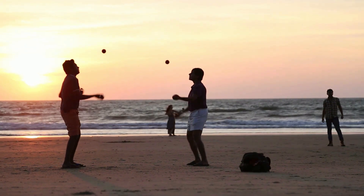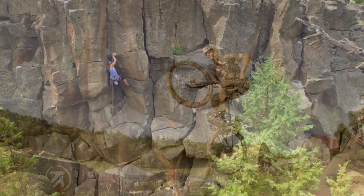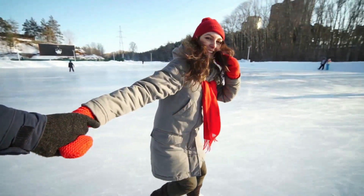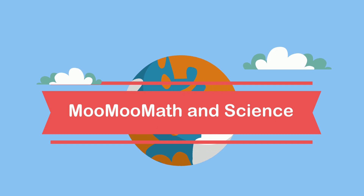Which of these activities are controlled by the nervous system? If you guessed all of them, you're correct. Welcome to Moo Moo Math and Science and the Nervous System.